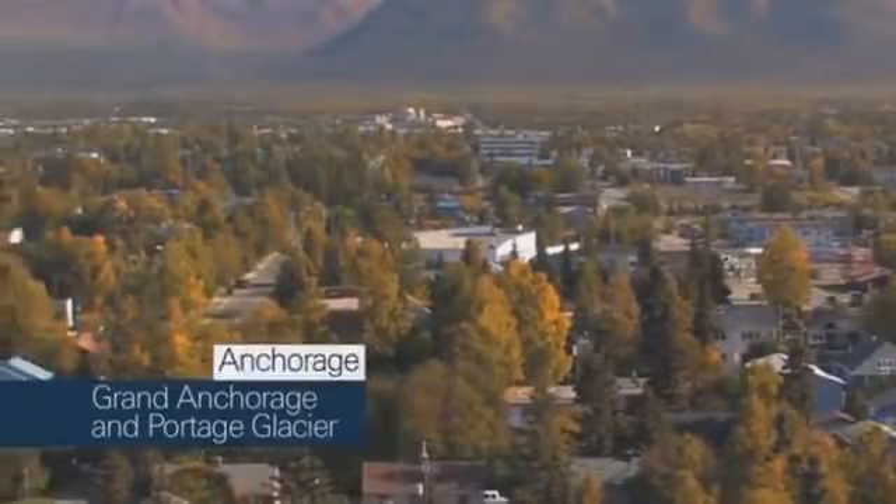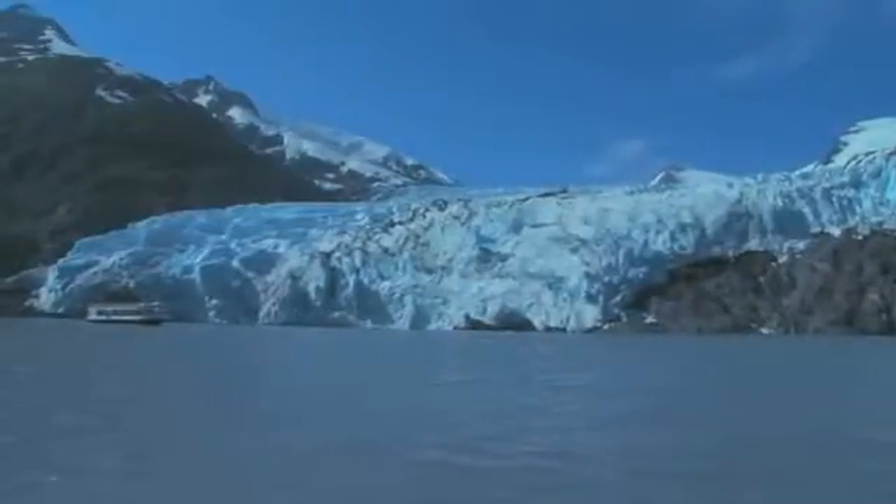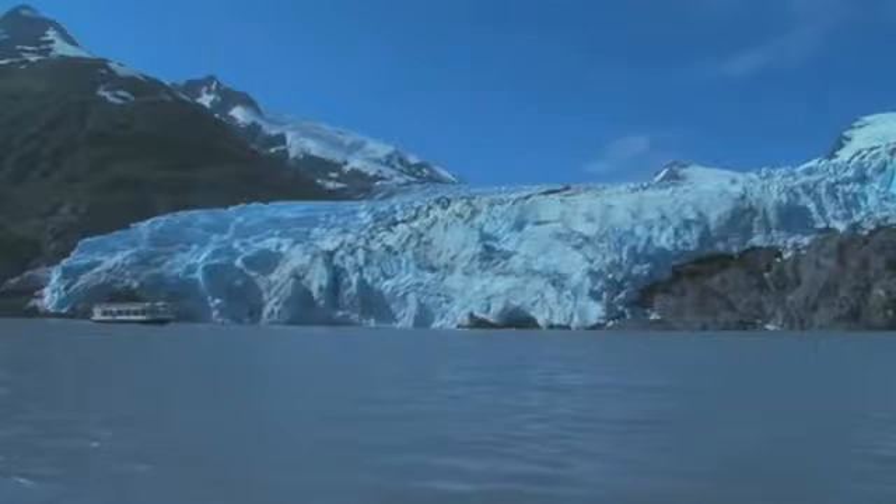Don't miss this chance to see some of the best of south-central Alaska. You've also got the option to do these tours separately and take just the Anchorage highlights tour or the Portage cruise tour. Ask your tour concierge for more information.